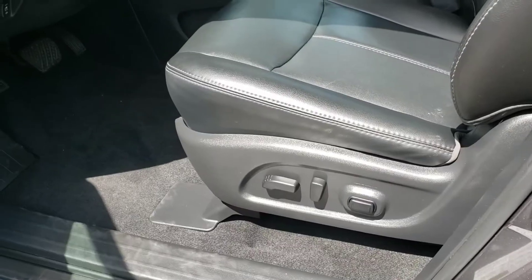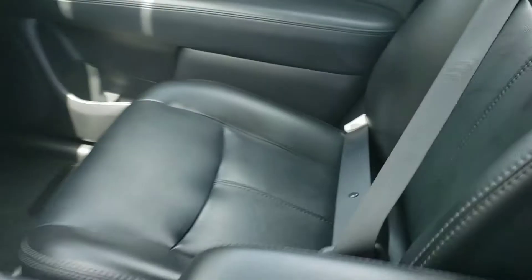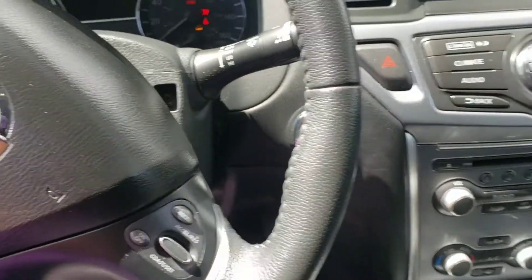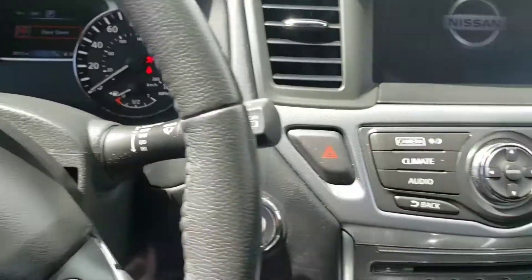All right, so it has a power seat — obviously the dark leather. It looks like it's in pretty good condition. Of course the third row back there. We have the keys, let me start it. Starts up nicely. It has memory seats so it just pulled my chair up.